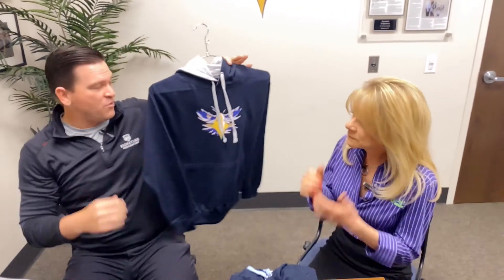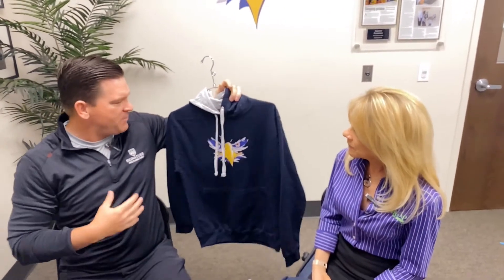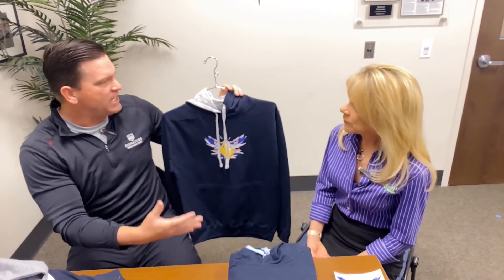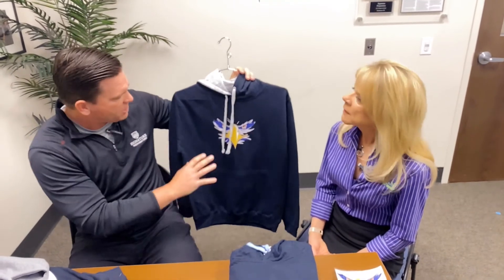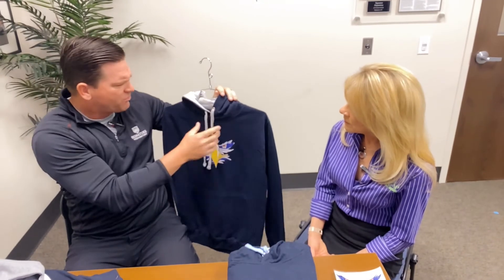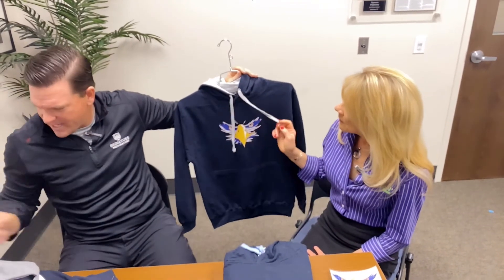Now we get into some outerwear. Typically, our uniform-approved outerwear is the black top — we've got the quarter zips and the hoodies and all those different things with our logo. But on Thursdays, we'll allow a different outerwear for that day. You've got this in navy blue, lots of different colors. I love the gray — how you've tied that in there with the logo as well. It looks amazing.